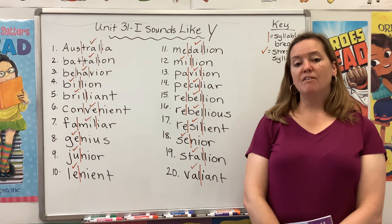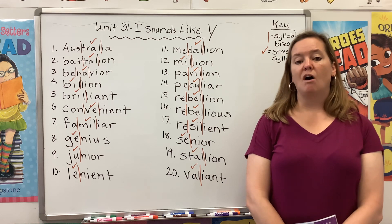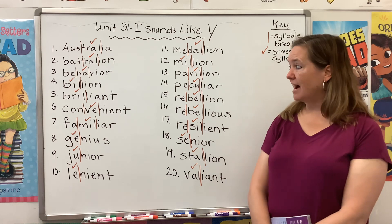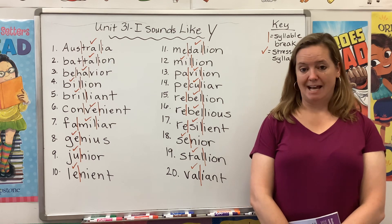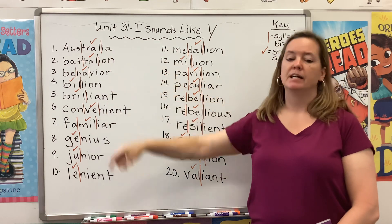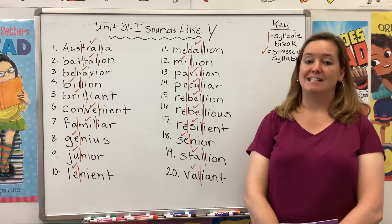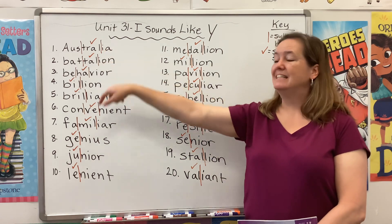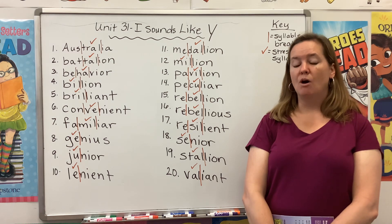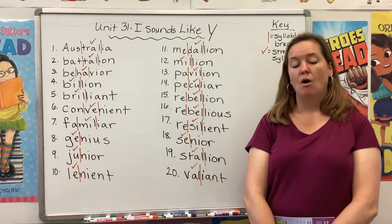So last week all of our words used the letter I at the end of an open syllable to create a long E sound. This week we're using that same letter I to make a Y sound. Notice that that Y sound is always part of a larger syllable. Unlike the I in last week's list that could stand alone, this I is never going to stand by itself because it's making a Y sound. And we know that every syllable has to have a vowel making a vowel sound.